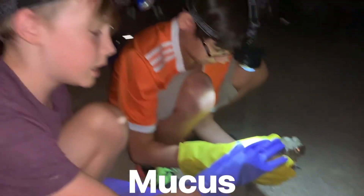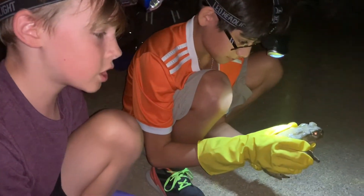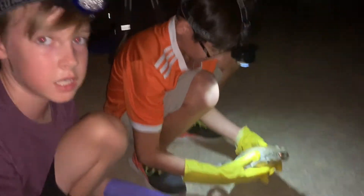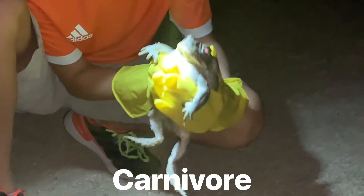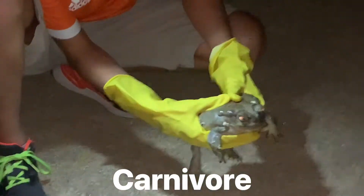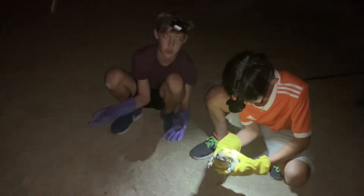Most people think it's slime, but the mucus is actually a defense mechanism. It can change your skin if it goes inside your pores. These things eat a lot of different varieties of animals. They are carnivorous and will eat small mammals, small lizards, and sometimes other amphibians.